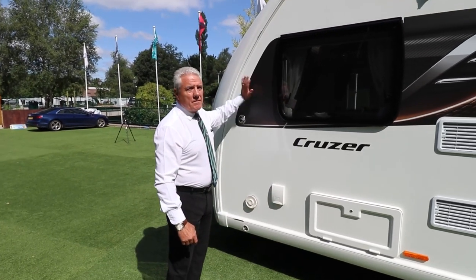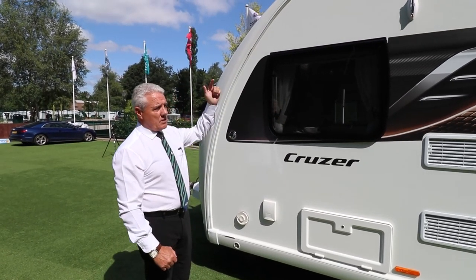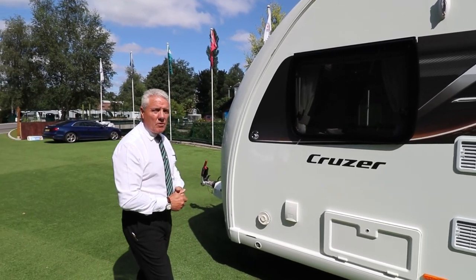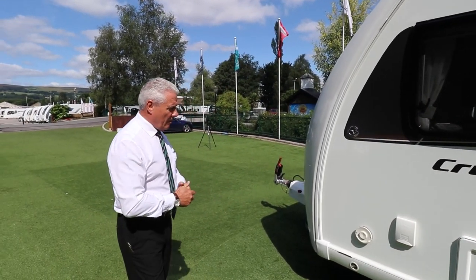The caravan is made of GRP — that's the roof, the body, the front, the back and the floor. It's called Pure Construction; it's polyurethane in film.